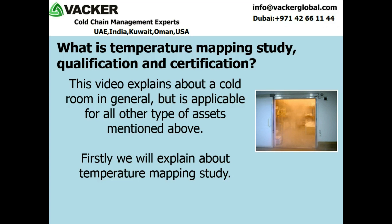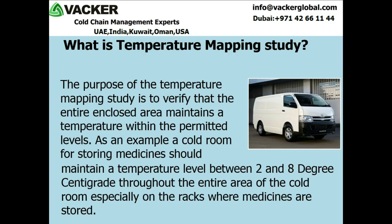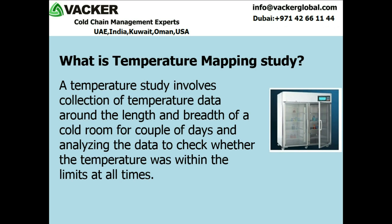Firstly, we will explain about temperature mapping study. The purpose of the temperature mapping study is to verify that the entire enclosed area maintains a temperature within the permitted levels. As an example, a cold room for storing medicines should maintain a temperature level between 2 and 8 degrees centigrade throughout the entire area of the cold room, especially on the racks where medicines are stored. A temperature study involves collection of temperature data around the length and breadth of a cold room for a couple of days and analyzing the data to check whether the temperature was within the limits at all times.